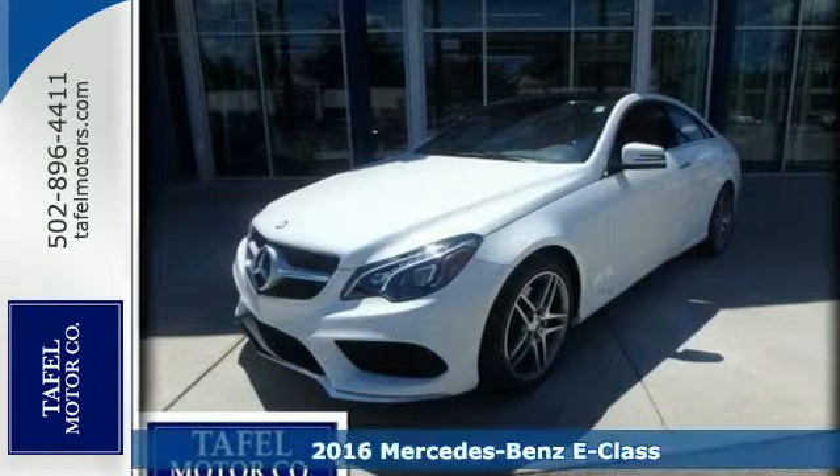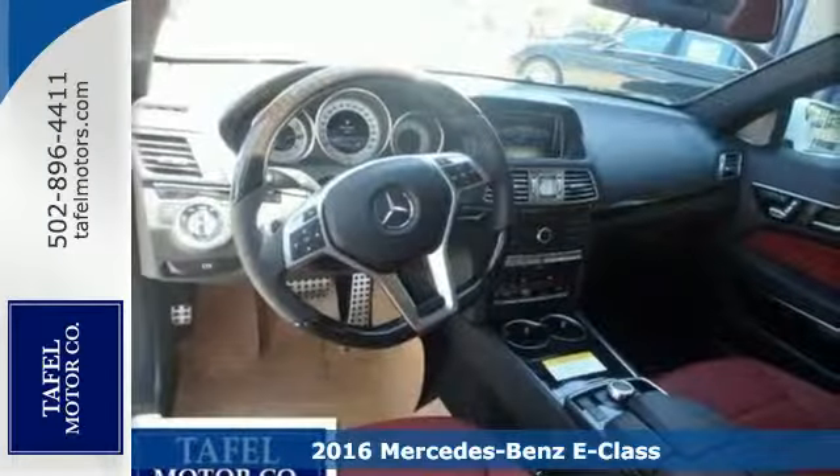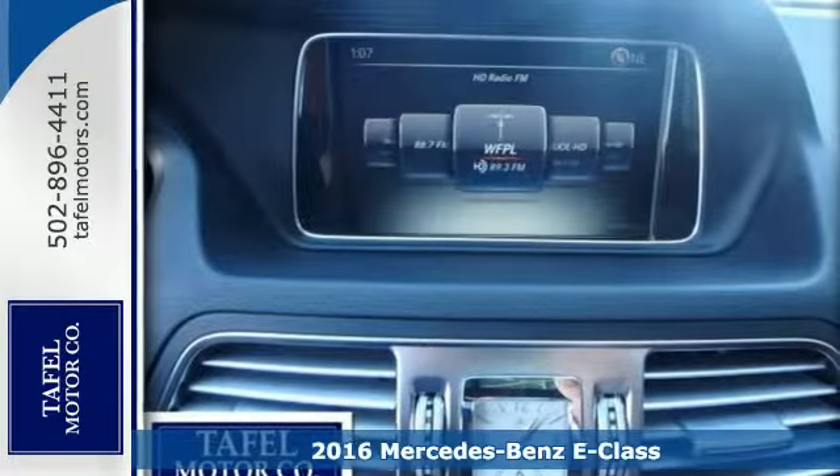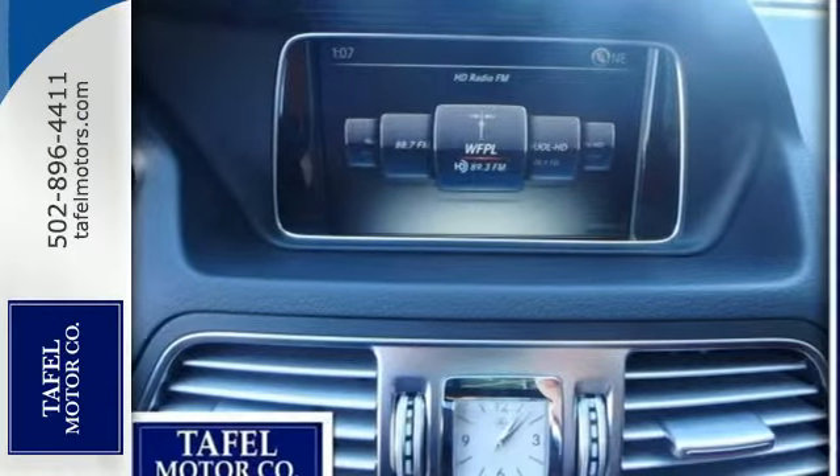It's a 2016 Mercedes-Benz E400 4MATIC Coupe. The design grabs you, the interior draws you in, and the engine keeps you coming back.